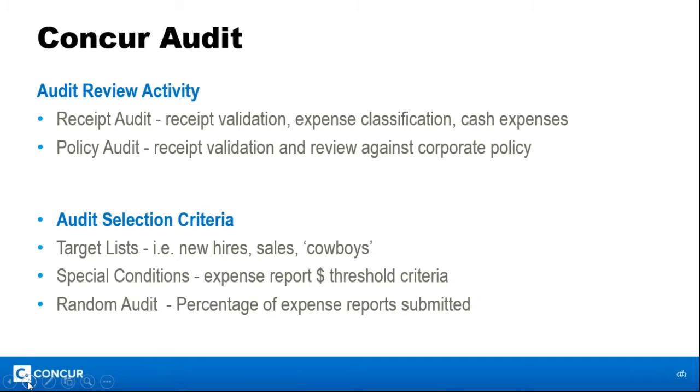Concur can help with both internal compliance and regulatory compliance. From an internal compliance perspective, we build policies so employees know what they're allowed to spend on, we can have pre-approval so you can control spend before it's incurred, and from a receipt perspective we have an audit service which substantiates the amount on the receipts against the amount in the system. For example, if your policy allows £20 for dinner but only one alcoholic drink, and the receipt shows two, we can push that back.